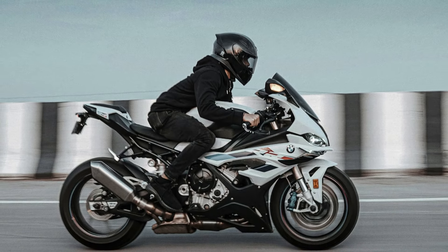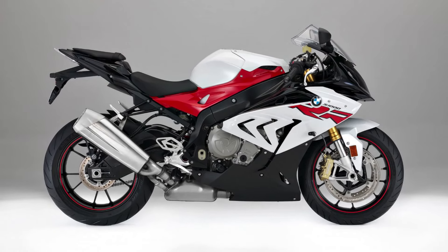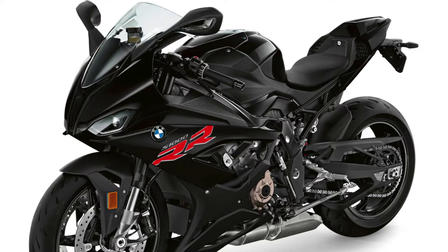Number three: Over the years, the design of the S1000RR has evolved to enhance aerodynamics and aesthetics. It features aggressive styling cues, including sharp lines and a distinctive asymmetrical headlight arrangement.